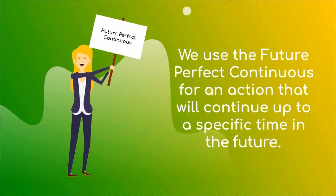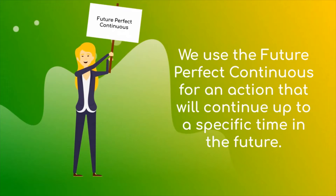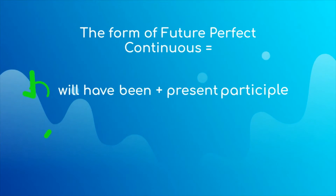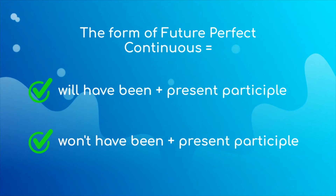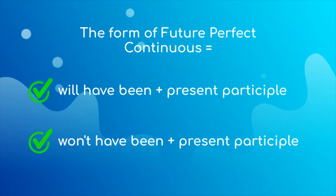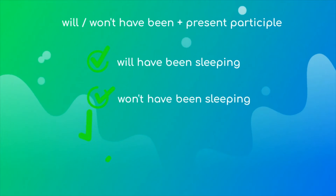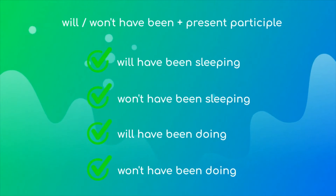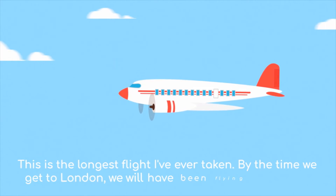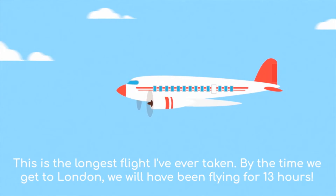Next, the future perfect continuous. We use it to talk about an action that will continue up to a specific time in the future. The form is: will have been plus present participle, or would have been plus present participle. As an example: this is the longest flight I've ever taken. By the time we get to London, we will have been flying for 13 hours.